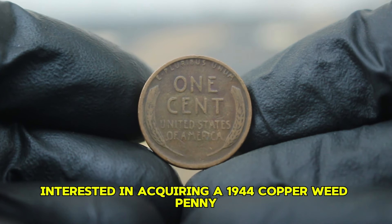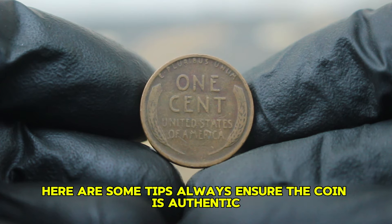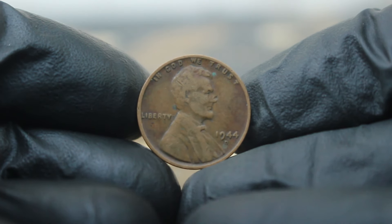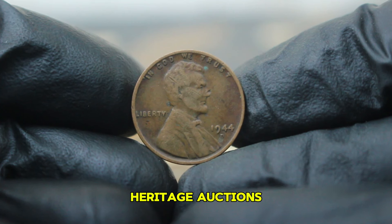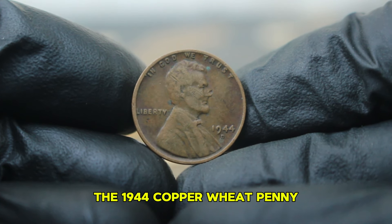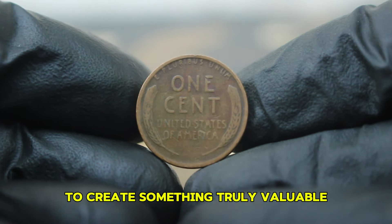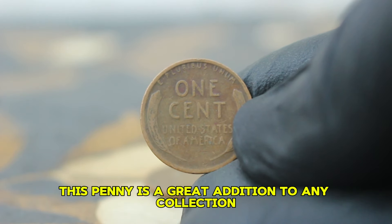For collectors interested in acquiring a 1944 copper wheat penny, here are some tips: always ensure the coin is authentic; use reputable dealers or auction houses; pay attention to the coin's condition — circulated doesn't mean worthless, but the better the condition, the more valuable it can be. Keep an eye on auction sites like eBay, Heritage Auctions, or local coin shows for the best deals. The 1944 copper wheat penny with a D mint mark is a perfect example of how history and rarity can combine to create something truly valuable.